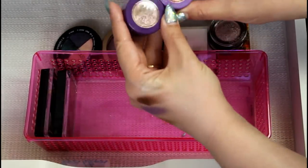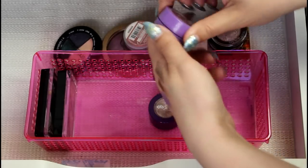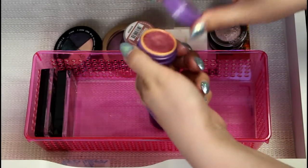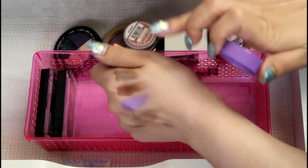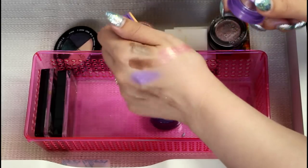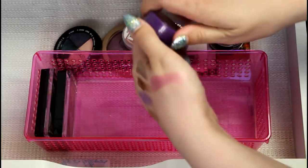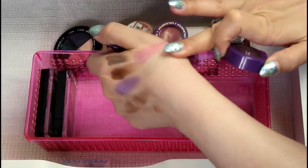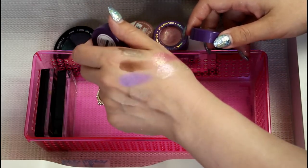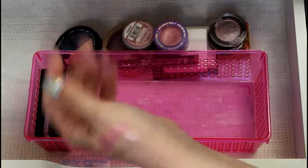I have these two ColourPops — Roy G. Bib and Birthday Wish. I actually think I do like Roy G. Bib — some of these are gorgeous. That is a yes. And then Birthday Wish was their fourth birthday color. That's okay, but I just don't see myself ever using that, so I'm just going to get rid of that one.